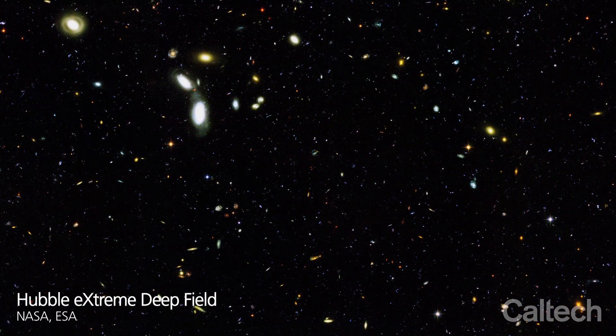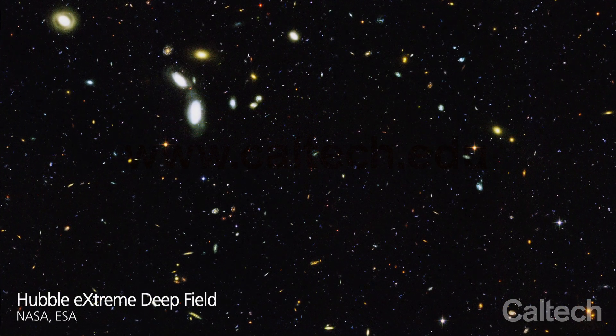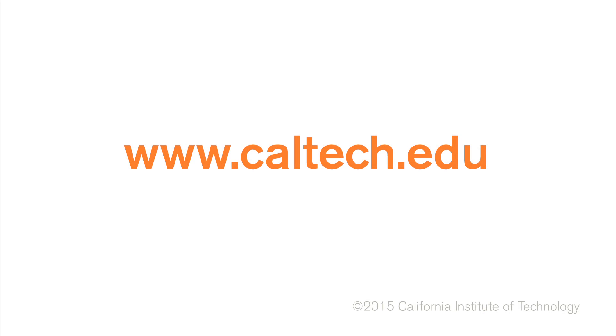To learn more about this and other groundbreaking research from Caltech, visit caltech.edu.